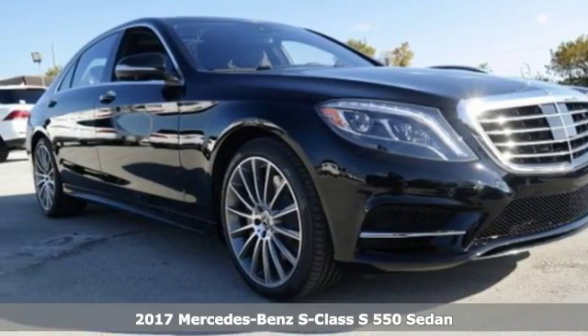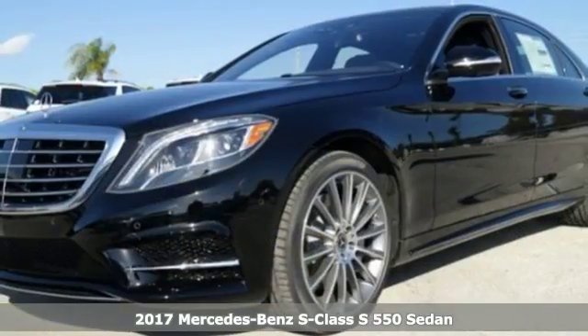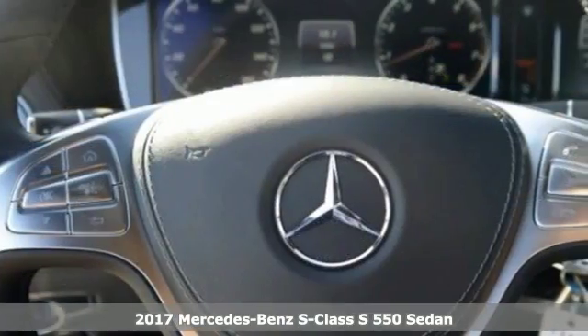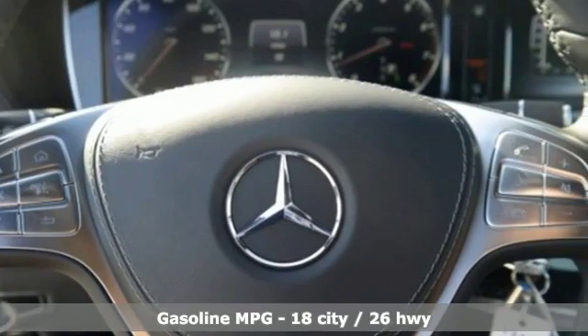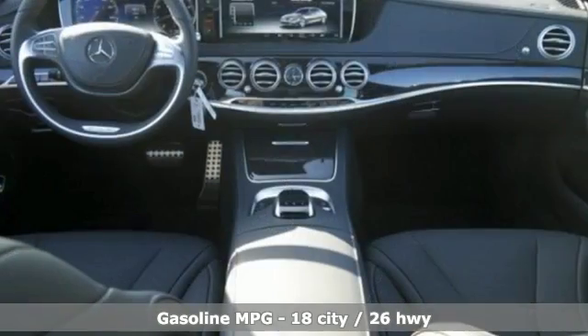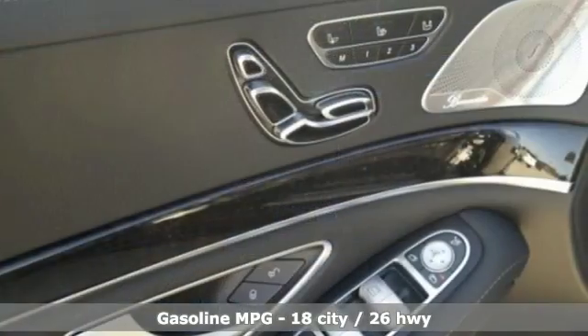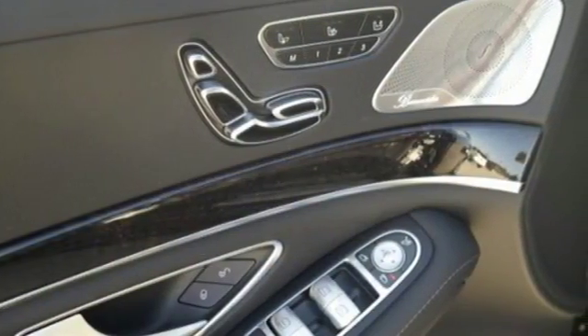Here's a 2017 Mercedes-Benz S-Class. Choose your involvement and your level of relaxation. The handcrafted premium look lures you inside, and the innovation lights up your eyes with dual 12.3-inch high-resolution screens, multi-color, multi-zone LED ambient lighting, navigation and Bluetooth.